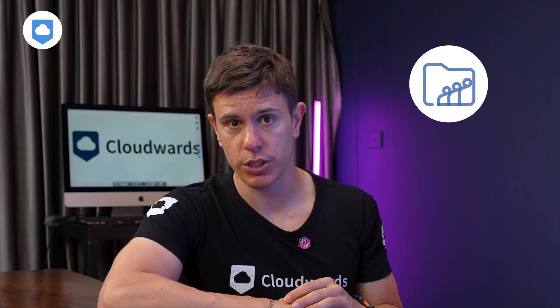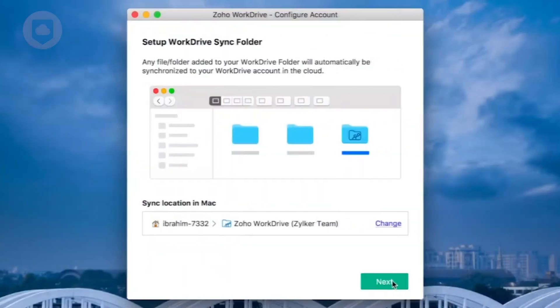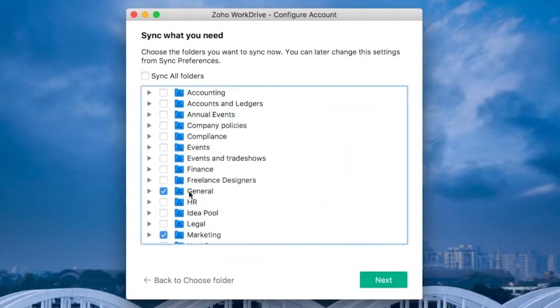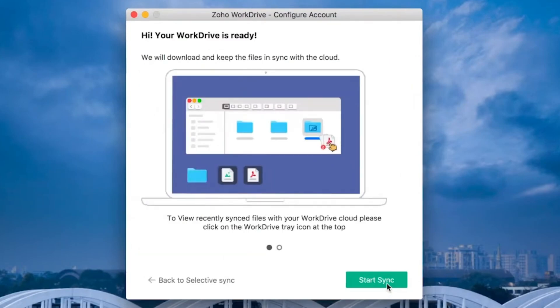The second desktop option is WorkDrive Sync, Zoho's solution for Linux users and those who prefer a more traditional approach. Unlike TruSync's virtual drive, Sync downloads complete copies of your files locally, taking up more storage space on your computer. If you're working with limited internet connectivity or need guaranteed offline access to files, this might be your preferred option.